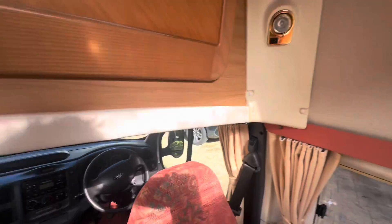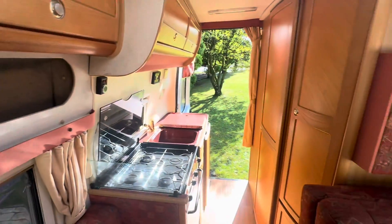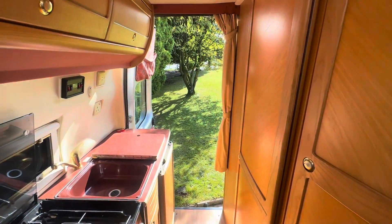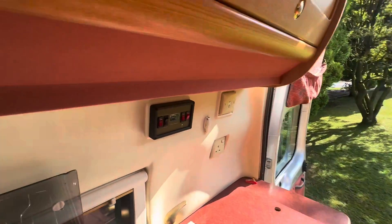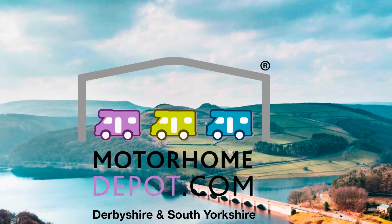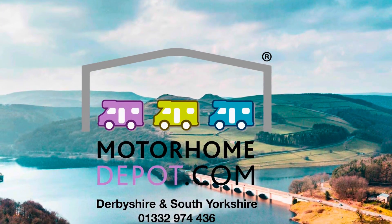So thanks for looking around the video today. If you want to get in touch with Tom at Motor & Depot, I'd be happy to help, and the link for the advert for this campervan will be in the comments. Any questions please get in touch and let me know. Thank you, bye!